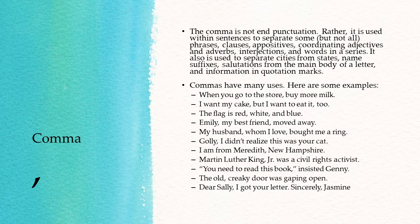"The flag is red, white, and blue." So that's words in a series. "Emily, my best friend, moved away." "My best friend" is in apposition. "My husband, whom I love, bought me a ring." "Whom I love" is also in apposition.